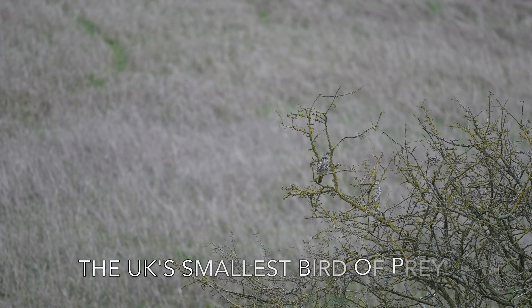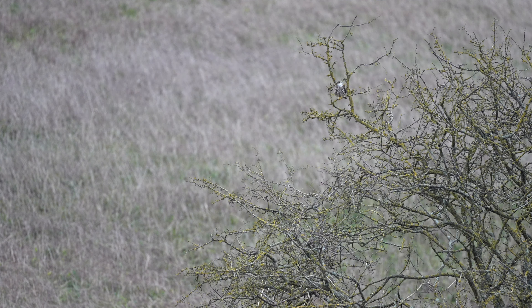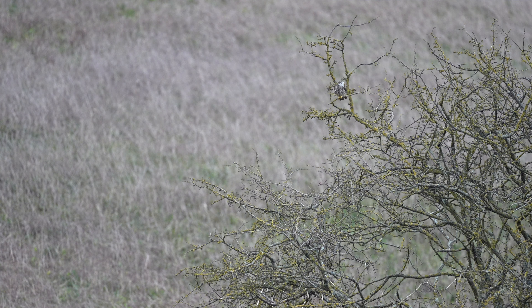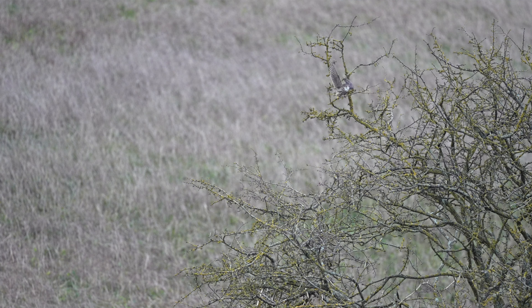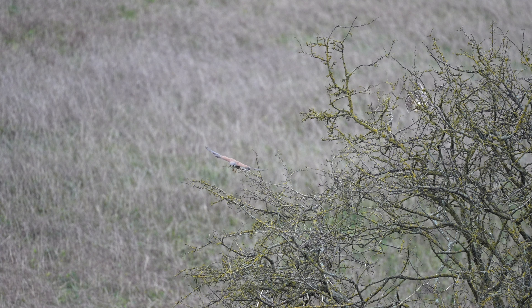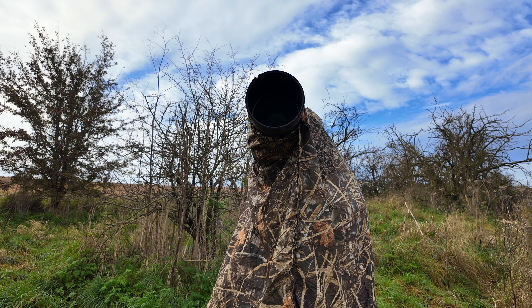The Merlin was actually mobbed by a male kestrel before it flew off. And also while in this very position, just as I was thinking of packing up, a male sparrowhawk flew over my head and down the fence line. How amazing is that?